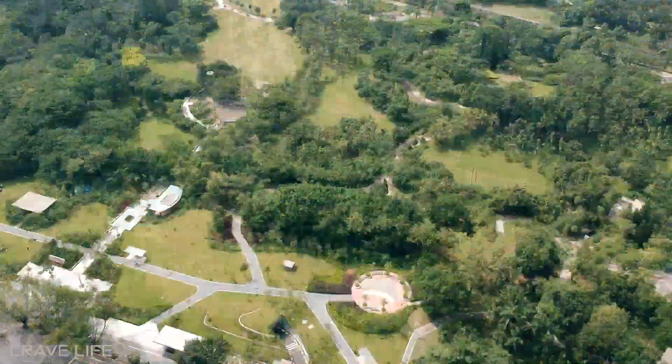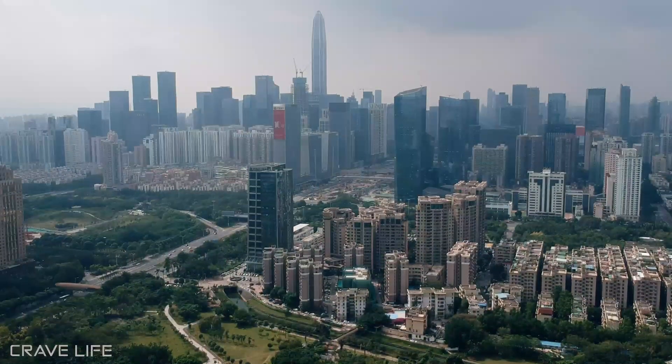Hey guys, welcome back to another adventure of CraveLife. I am back in Shenzhen, China. Today is going to be a little bit different. It's an adventure whether I can actually go and find a street food breakfast for a really low cost. I'm in a city where real estate costs an unbelievable amount of money — $20,000 per square meter — but let's go down into this expensive city and see what breakfast is going to cost on the street.